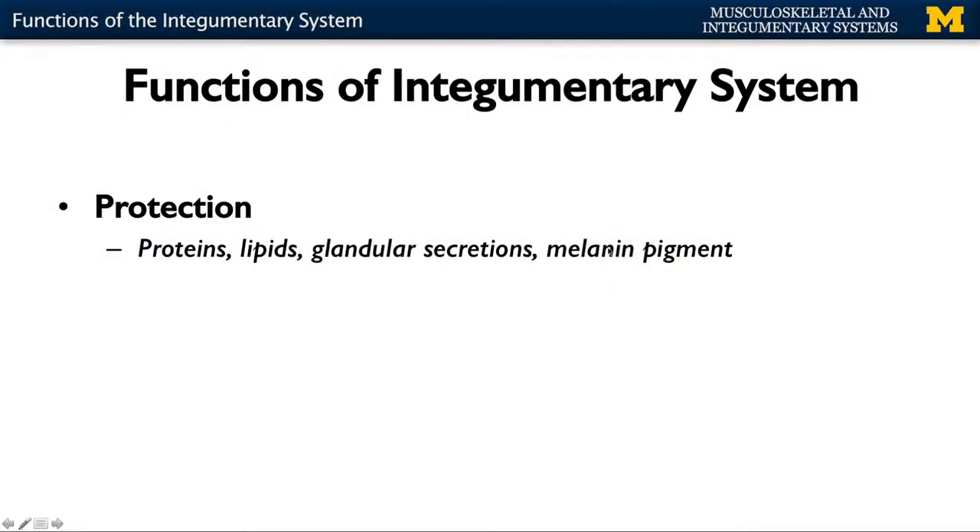Now we're going to discuss the functions of the integumentary system. Most people think of it as fairly straightforward in terms of protection. Protection is one of the key functions of the integumentary system. However, it is certainly not the only function, and we'll go into quite a bit more detail in terms of the others. But we're going to start with protection first, because it is truly one of the most important functions.